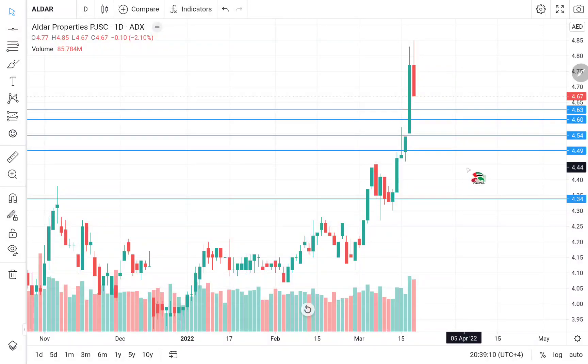Hello Stock Stalkers! Before I proceed with this video, I would recommend you to watch my previous analysis on Aldar so that you can understand how the price action works, where is the support, and how do we plan our trades.